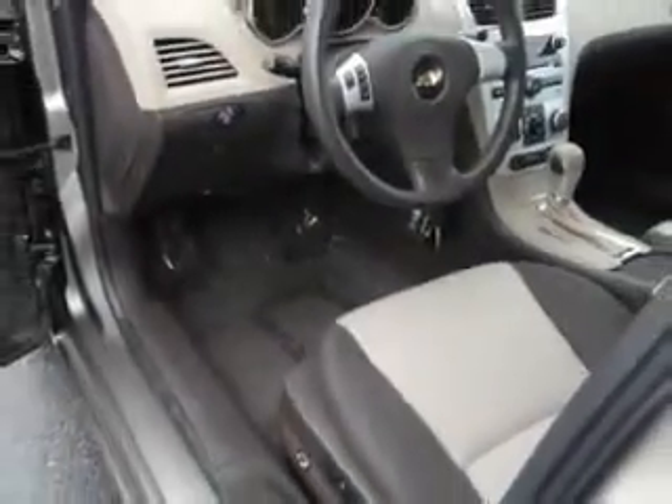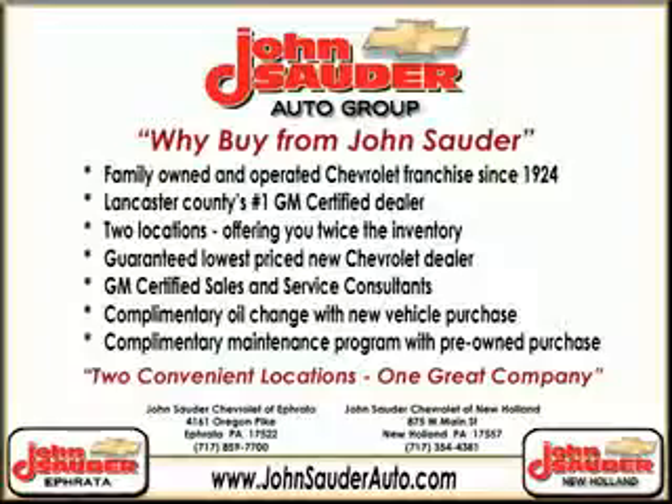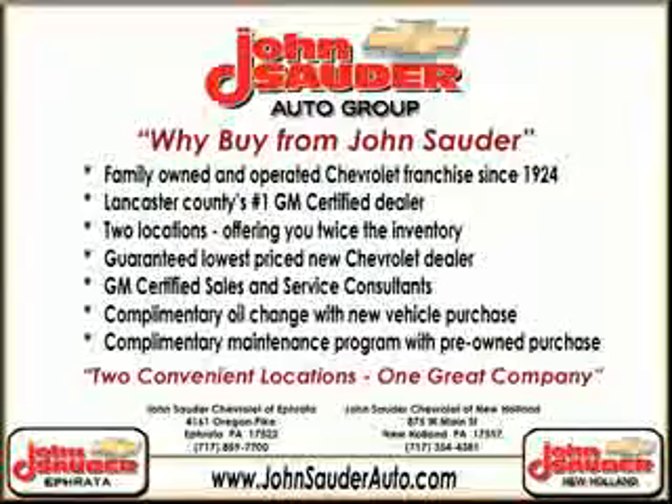See us at John Sauter of New Holland today. John Sauter Auto Company.